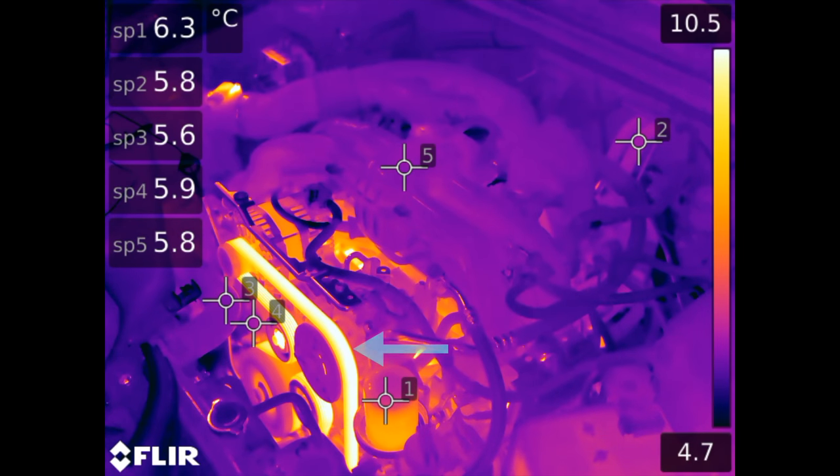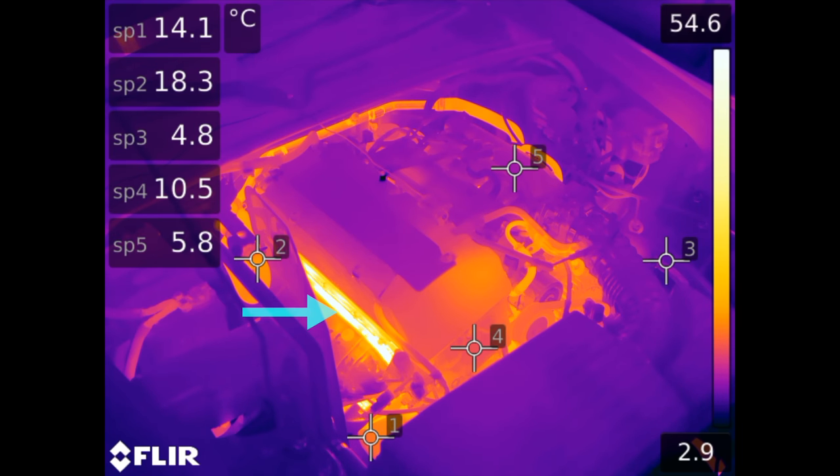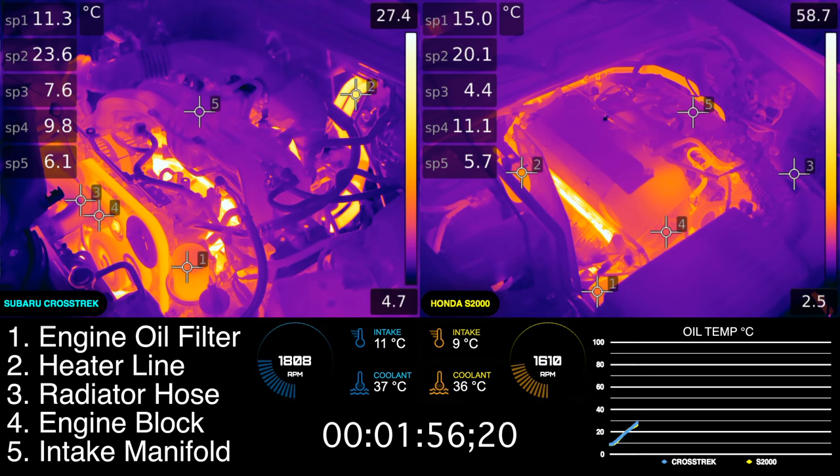You'll notice the first thing that heats up in the Subaru is the engine belt, as friction within the belt warms it up quickly. On the S2000, a portion of the exhaust is visible to the left of the engine block, which almost immediately shows a hot spot. Both vehicles initially have a cold idle of about 1800 RPM.